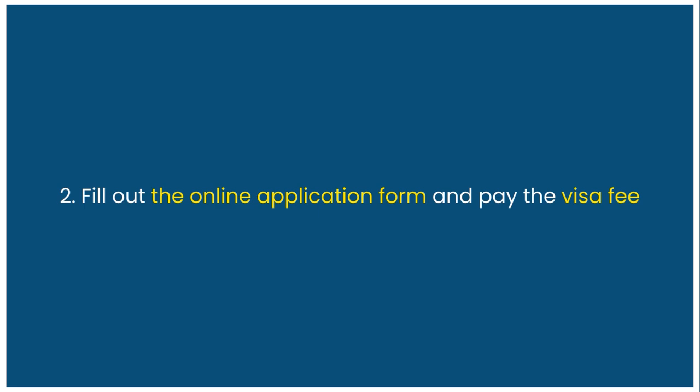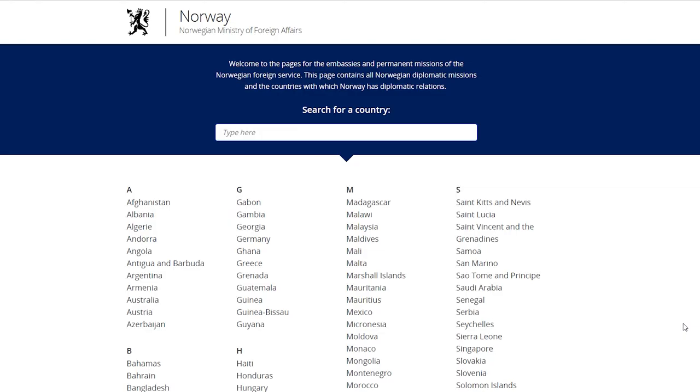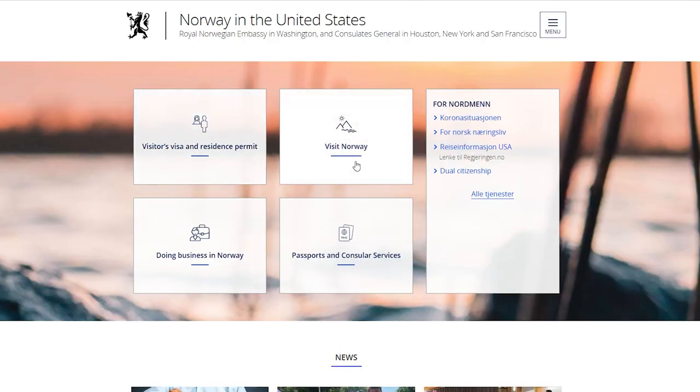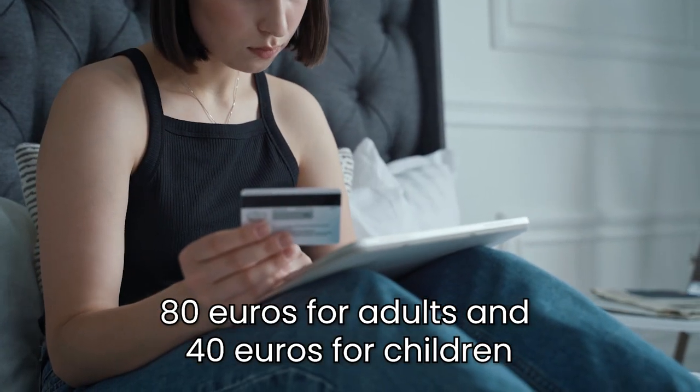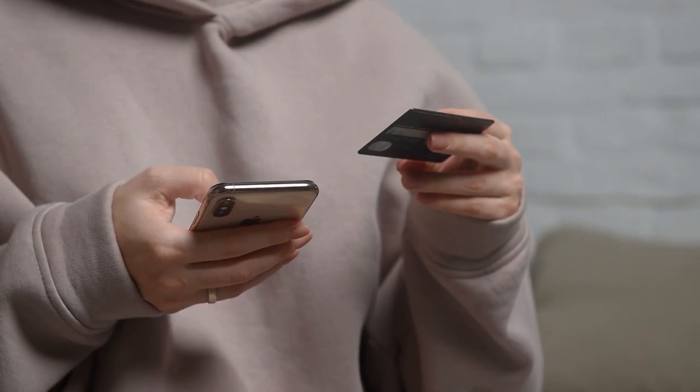Second, fill out the online application form and pay the visa fee. You will need to register on the official portal of Norway and complete the online form with your personal and travel information. You will also need to pay the visa fee online, which is 80 euros for adults and 40 euros for children as of today.